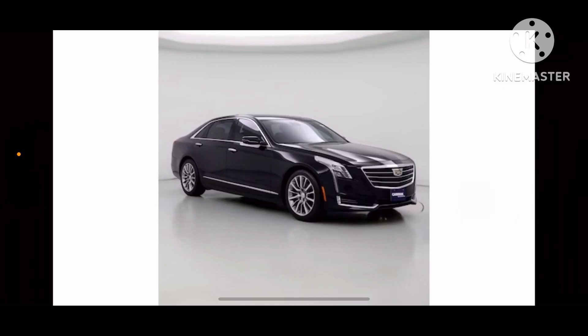Hey everyone, it is me, I'm Eka Mat, and today we are going to do car history of Cadillac CT6, which was first introduced in 2016 model year. This is a large luxury car.